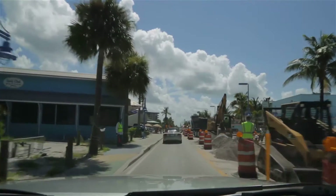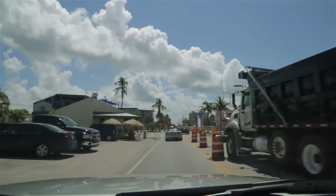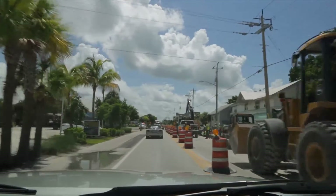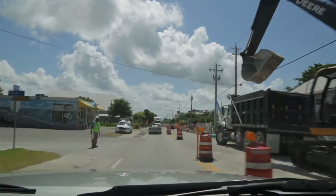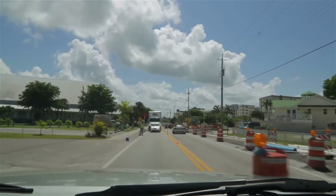Please note that construction crews are working on the road in several phases, so they'll be coming down the same stretch of road multiple times to complete the individual elements of work: water lines, sewer force main, roadway excavation and construction, sidewalk demolition and construction, and electric power pole replacements. Many of these individual elements are going on all at the same time.